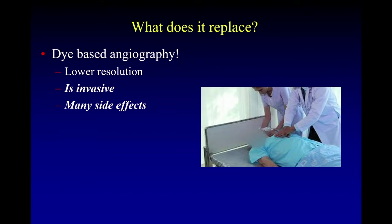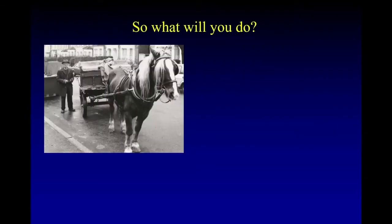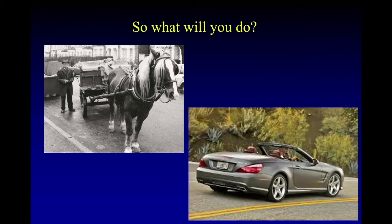I hear from many of you as you're thinking of upgrading your OCT devices, and we talk about whether it makes sense to put in an OCT angiography module. I think all of us kind of understand at this point that it's time to trade in our old, dye-based, invasive, unsafe modality for something that's faster, more efficient, that works better — or at least as well — and that most importantly keeps your patients safe. Thank you very much.